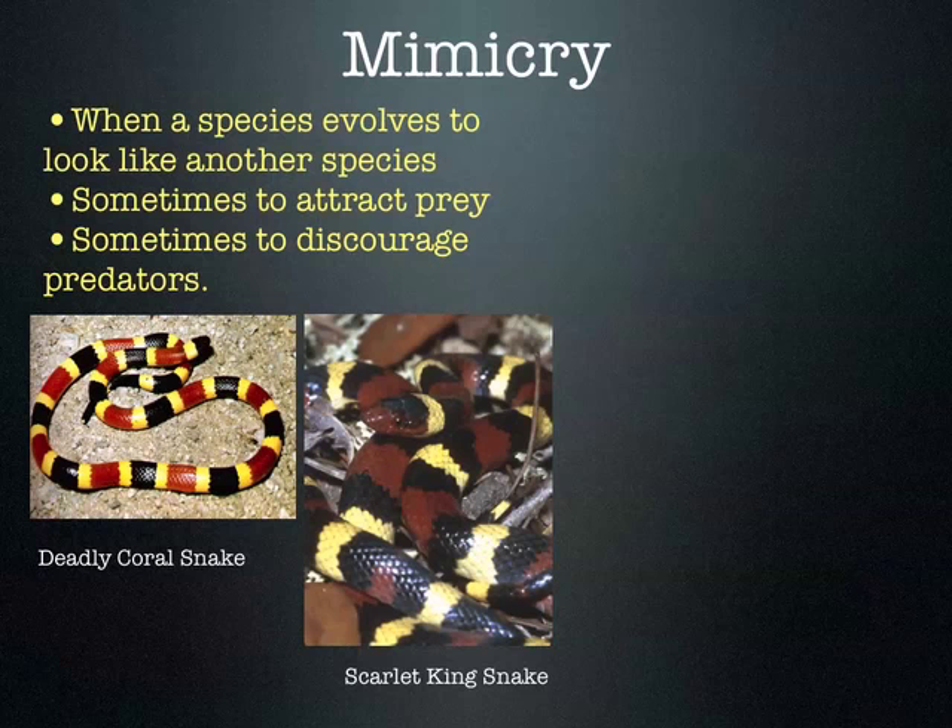How is that helpful for the kingsnake? Because other animals confuse it with the coral snake and don't eat it. It doesn't have exactly the same coloration, though. Does anybody know the rhyme that helps you remember the difference? Red next to yellow, you're a dead fellow. Red next to black, it's a friend of Jack.